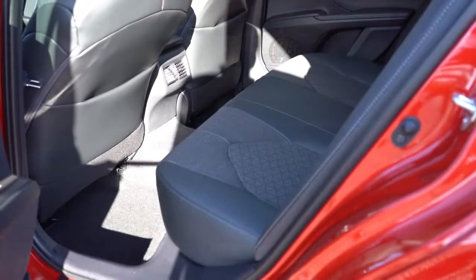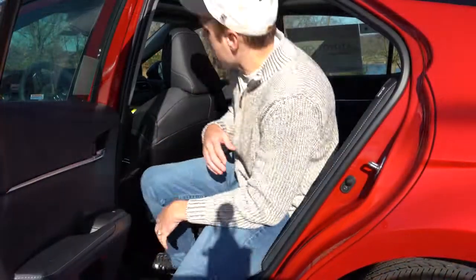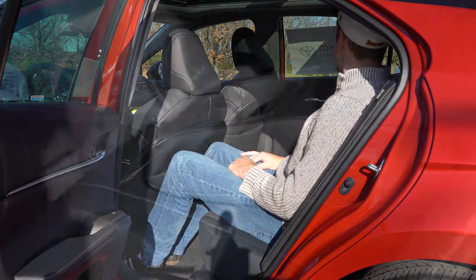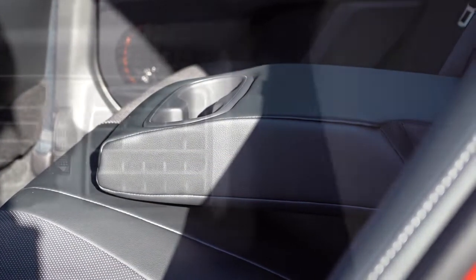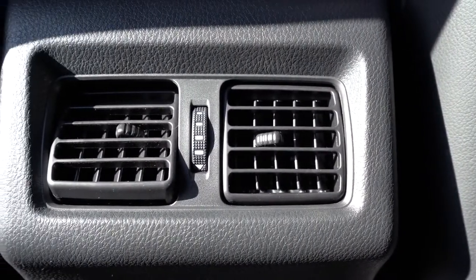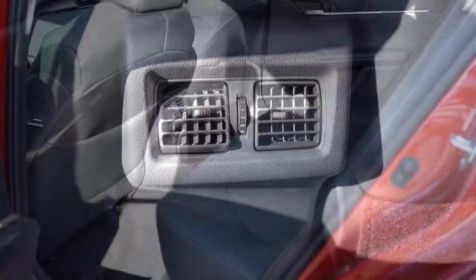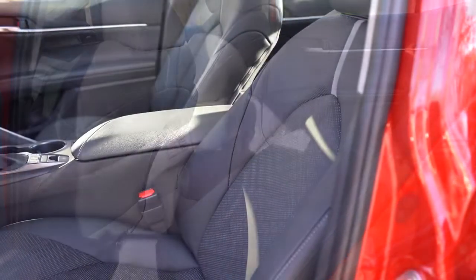Rear legroom comes in at an even 38 inches. I'm six feet tall and have a good amount of space sitting behind my own driving position. Rear passengers get a center armrest with cup holders standard across all trims and rear ventilation as well. One thing I wish the Camry had back there is USB charging ports beneath the rear vents — some competitors do offer that.